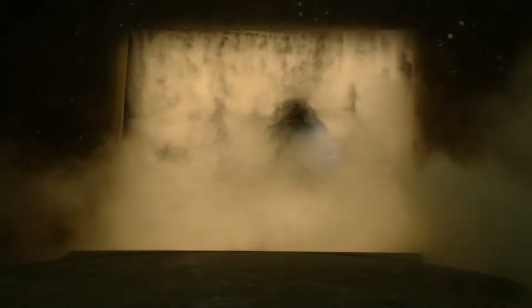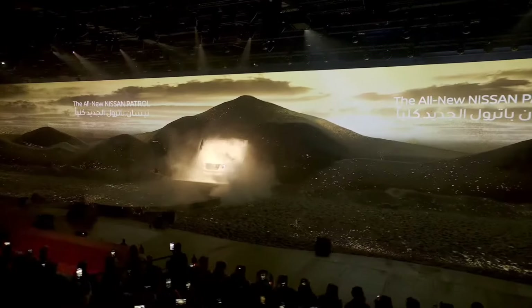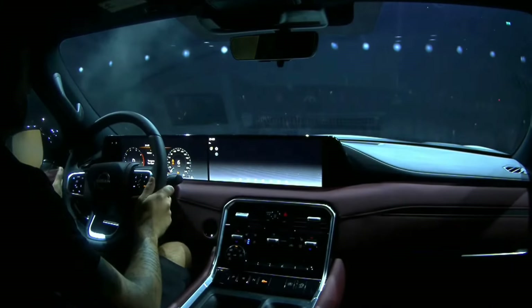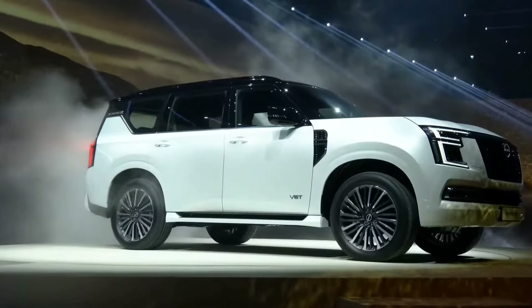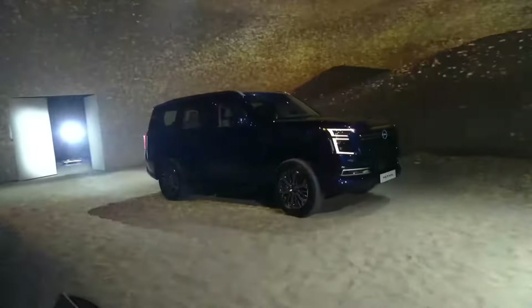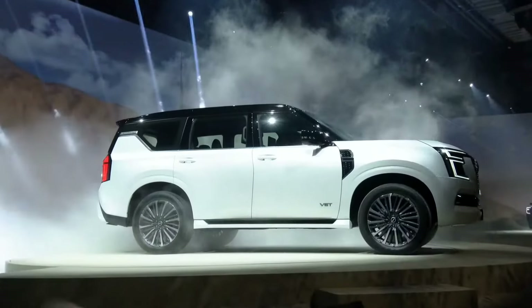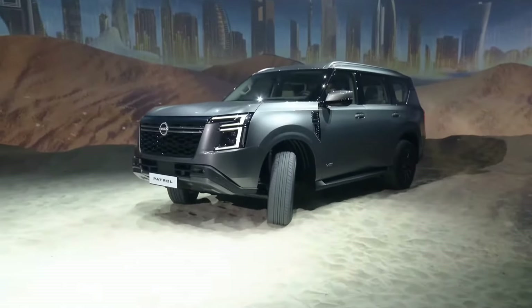The all-new Nissan Patrol and Armada has finally been unveiled, and it is much more premium in terms of design and features. The new Patrol sits on a brand-new platform that offers an extra 35 millimeters in length and width, but the same wheelbase as the outgoing model. Although Nissan confirmed that the gross vehicle mass would remain at 3,500 kilos, it is now heavier, meaning lesser payload. Towing capacity is confirmed at two tons with a brake trailer for the Middle East market, while the Armada in the U.S. market will have 3.5 tons of towing capacity.